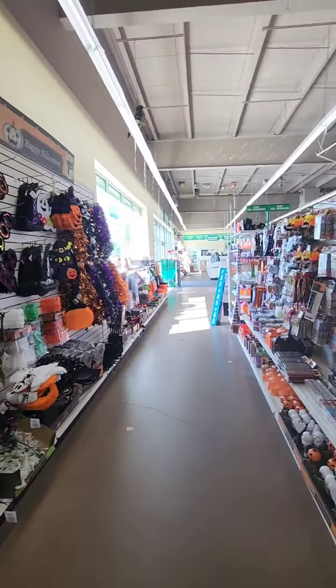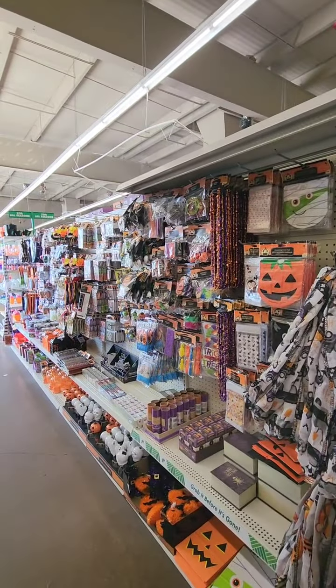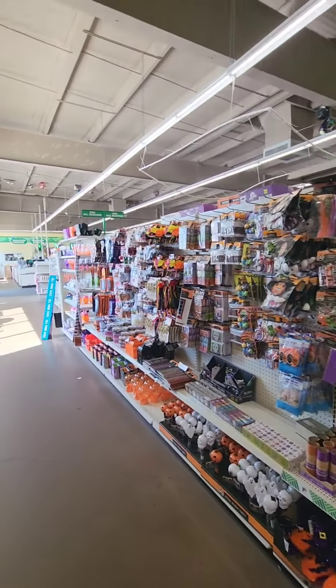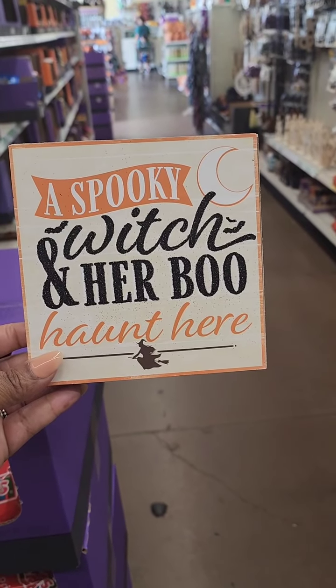This store is coming back to life — this is the South Memorial location, it really went downhill but it is coming back and it's exciting to see. The sign is super cute: 'A spooky witch and her boo haunt here' — that is really really cute.